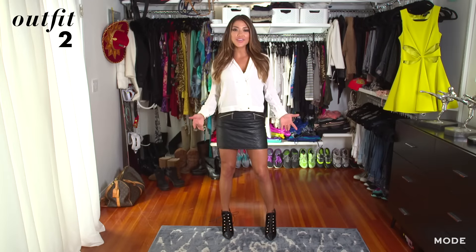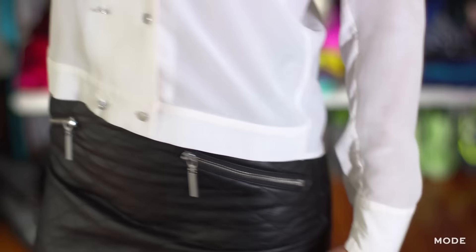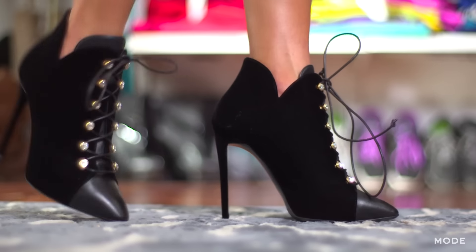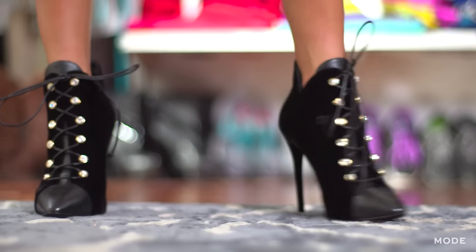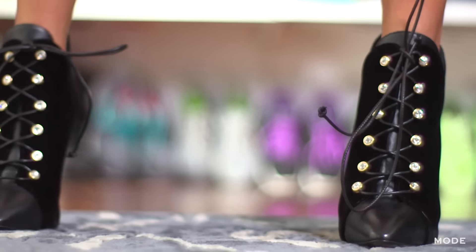For my second look, I paired the button-down shirt with a pleather skirt from H&M. It's pleated and has a little bit of an edgy look, which I love. I paired it with my Giuseppe booties, which are really cool — they're velvet with a leather toe and pretty little crystals on the tie-up, making it a little fancy.